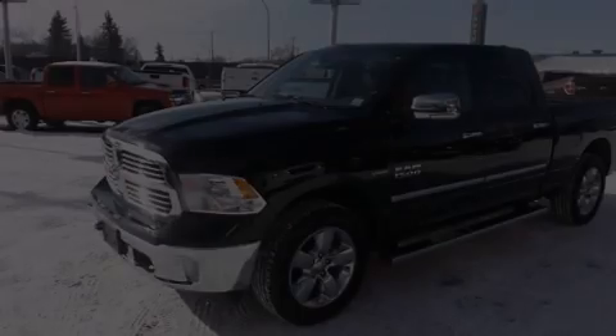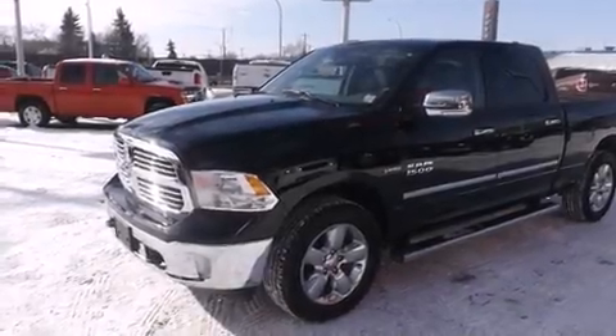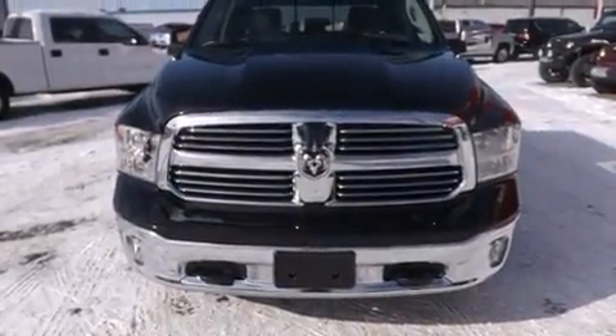Take command of the road in the 2013 Ram 1500. Smooth gear shifts are achieved thanks to the powerful eight-cylinder engine.